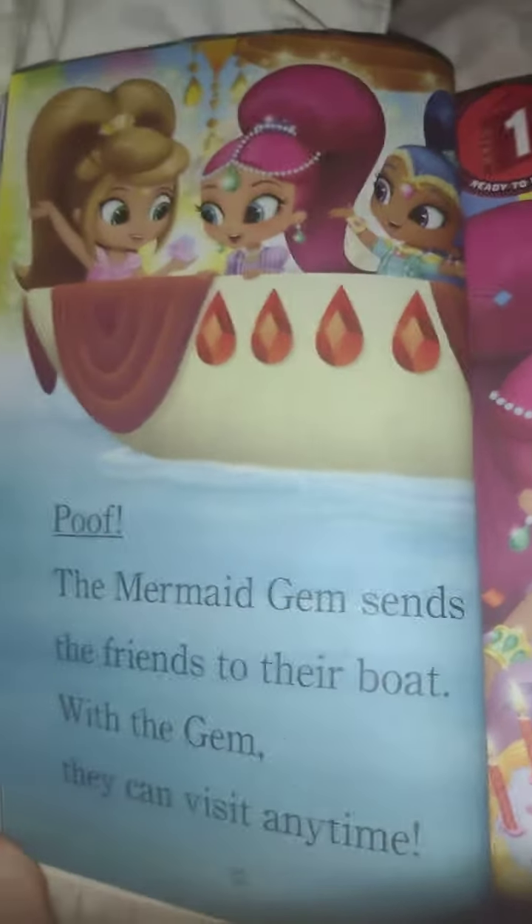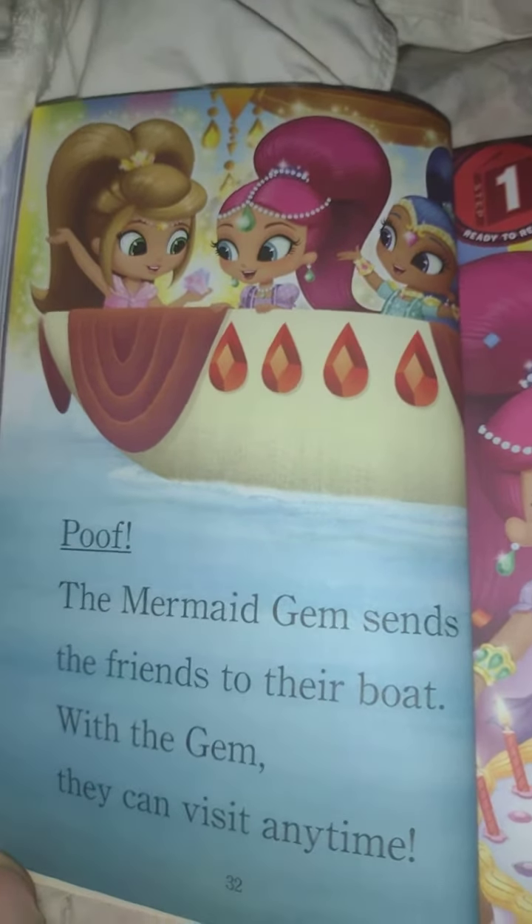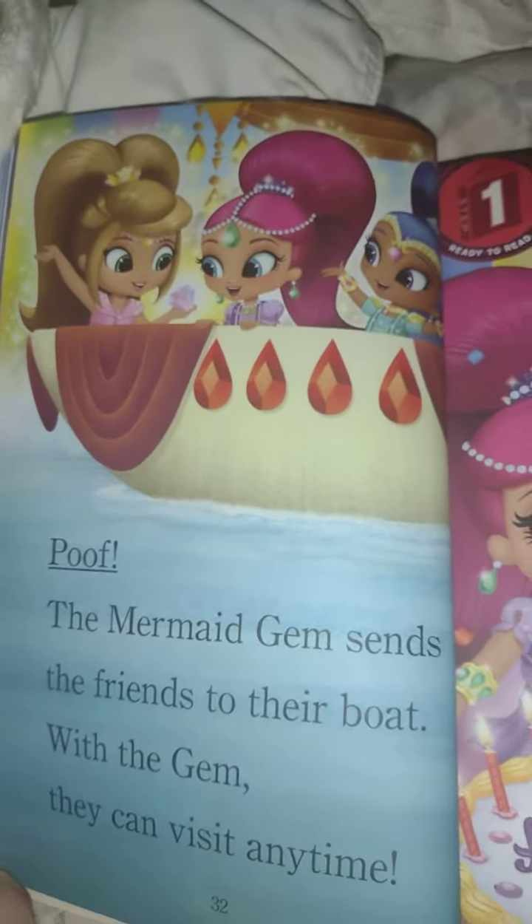Poof! The mermaid jam sends the friends to their boat. With the jam, they can visit anytime. See you next time.